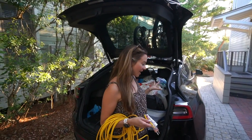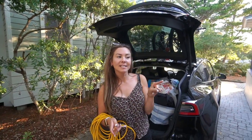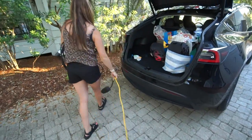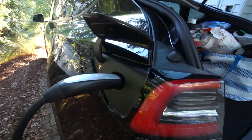We just pulled in. While unpacking I found an external 110-volt outlet that I'm going to go ahead and plug into because this car is thirsty. Plugging her in — feed me!